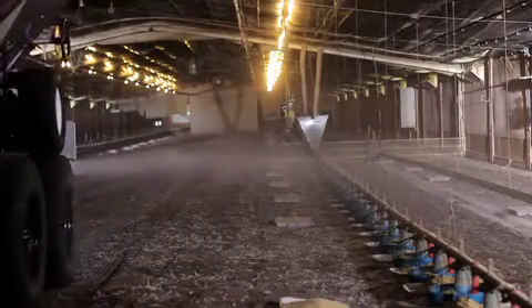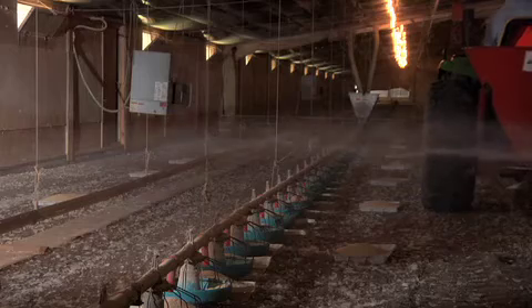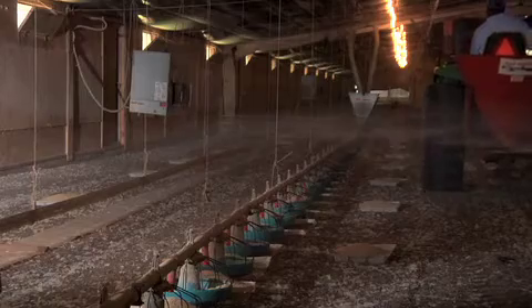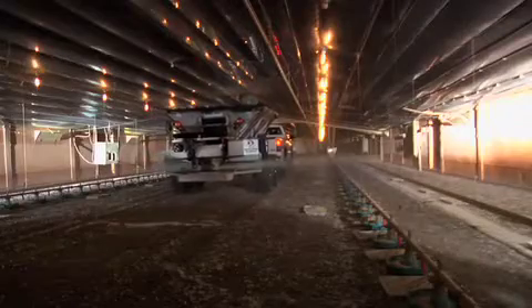Here are a few things to keep in mind during application. PLT should be applied while the house is open, using either a standard push spreader, a mechanical bulk spreader, or a tractor PTO-driven cyclone spreader. Because PLT only works on surfaces where it has direct contact, it must be evenly spread at the recommended rate across the entire floor space in the brood section.